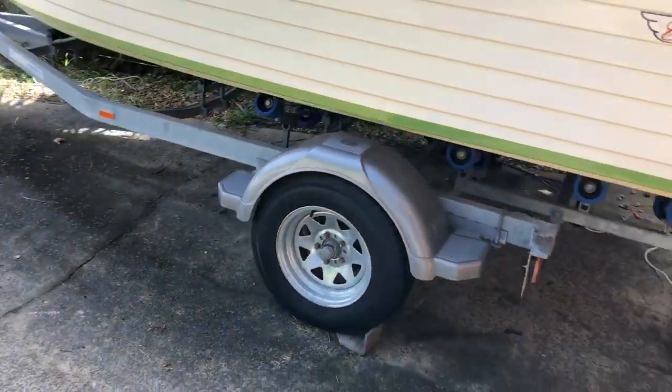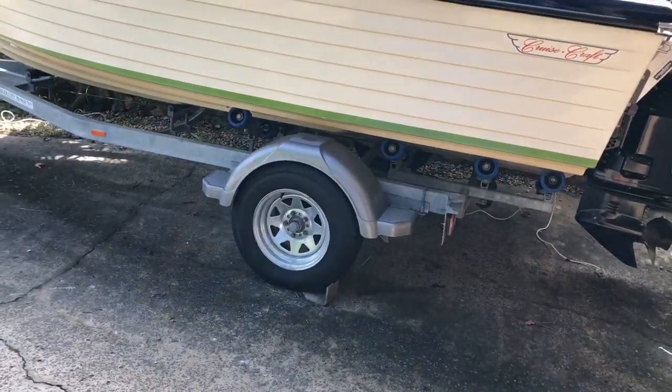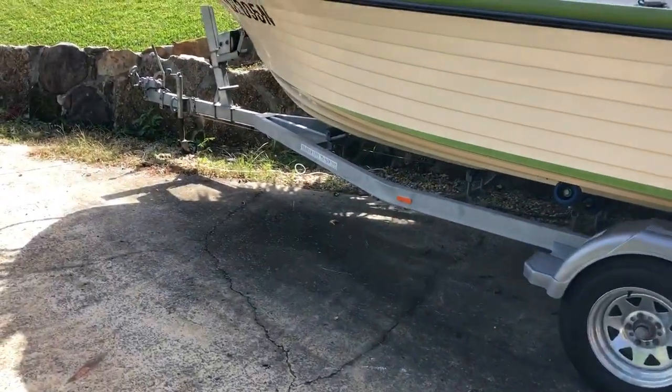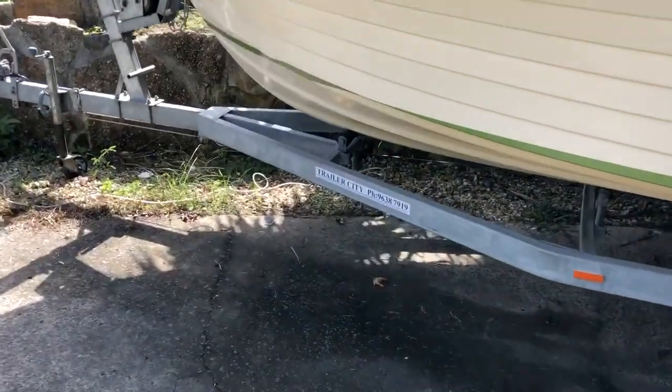The trailer is pretty new actually, with brand new rims and tyres. It's a Trailer City trailer.